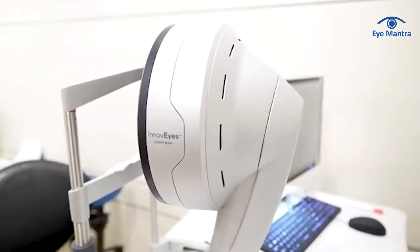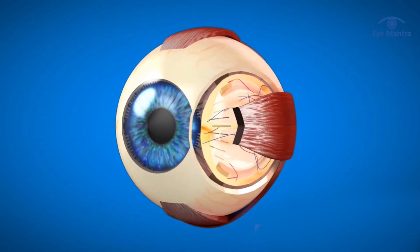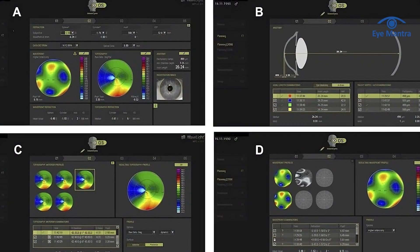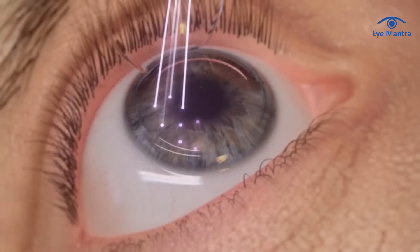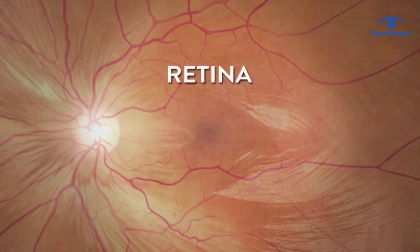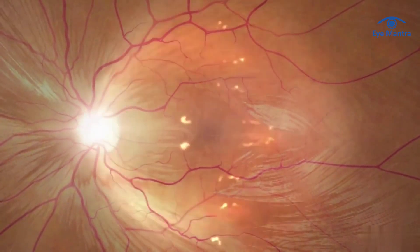On the other hand, InnoVise uses the latest ray tracing technology to diagnose both the outer and inner parts of the eye. It employs a sight mapping system to analyze the anterior and posterior corneal surface, as well as internal optics such as the lens and retina — something Contura Vision cannot do. InnoVise treats both outer irregularities on the cornea and inner abrasions caused by the lens and retina, with a customized treatment plan for improved accuracy and results.